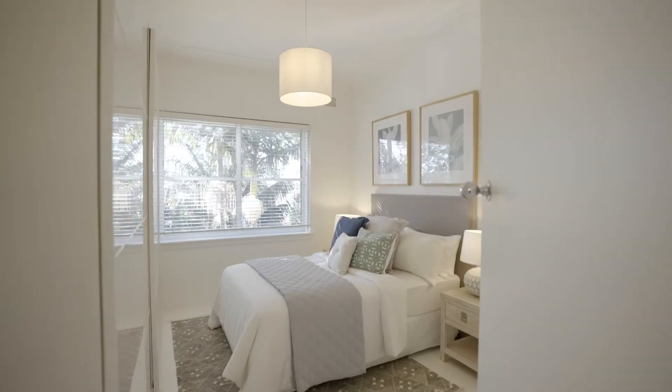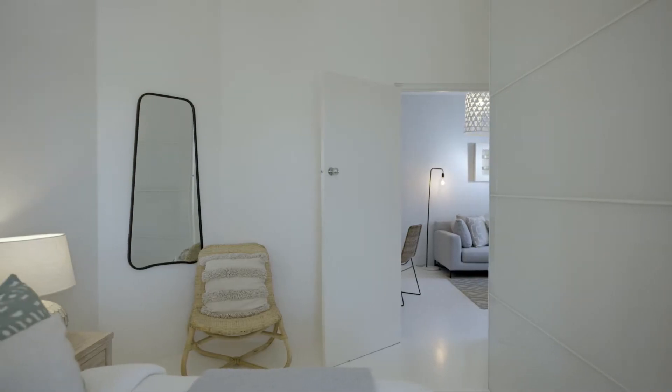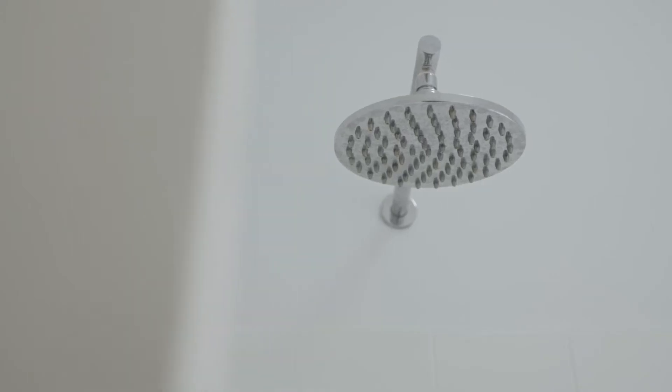This double brick property has been beautifully constructed and is ideal for those wanting a quality home or investment, with low maintenance and affordable levies.